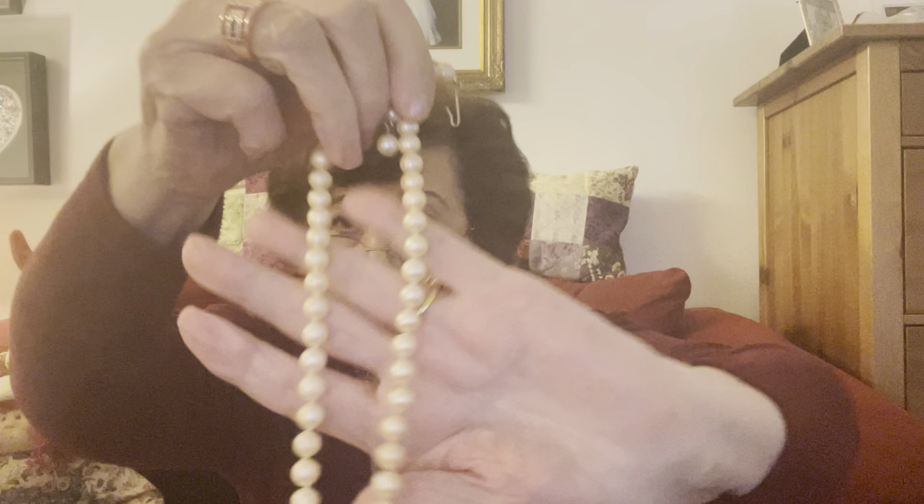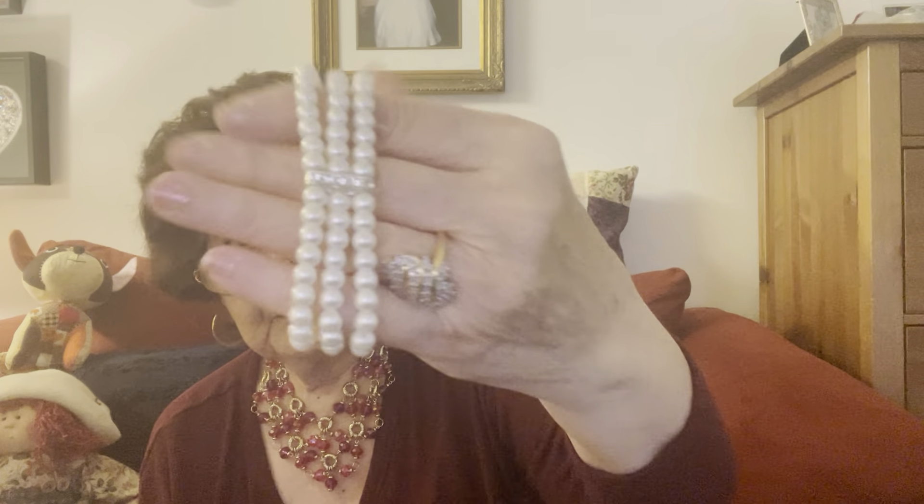I might have to test these pearls — they're tied in between, they look very old. Those might be genuine. Oh, I like this — it's a stretch bracelet but look at that, that is gorgeous. And this is nice, no missing stones — beautiful, beautiful, has crystals and pearls. And I'm impressed with this lot.